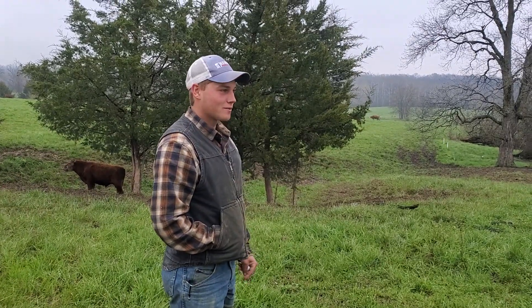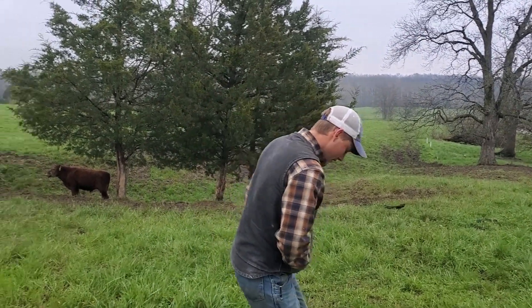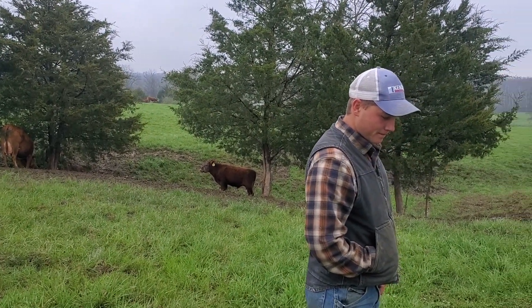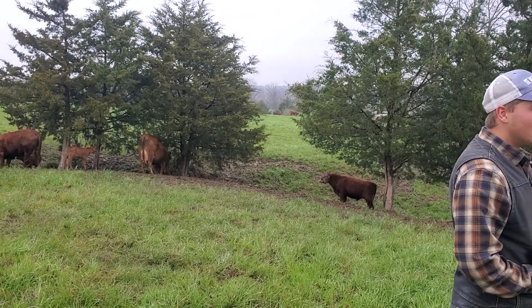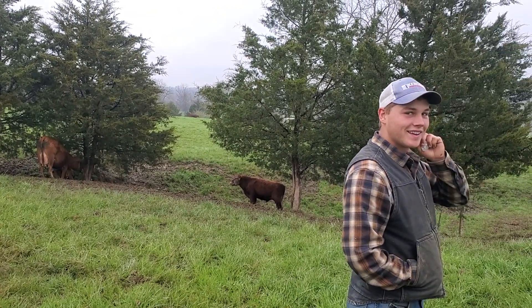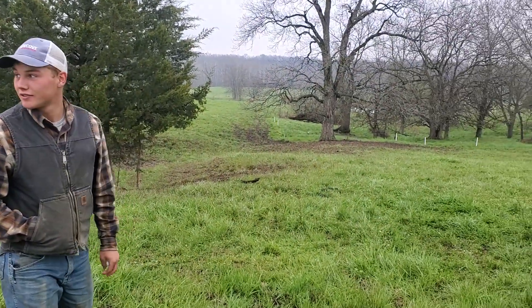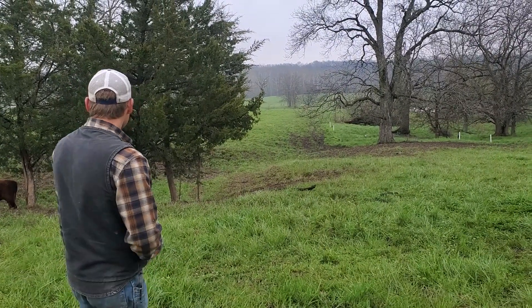We got them all except for two and had to go back. Fortunately we found both of them, but there were some anxious moments on that last one - we weren't sure where it was. When you don't know where one is it's a sinking feeling, but when you find them, it's a pretty good feeling.